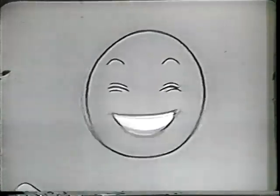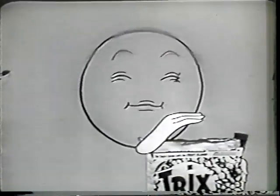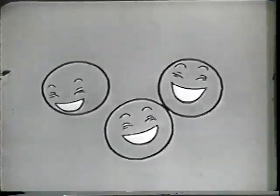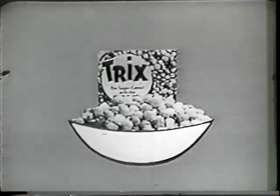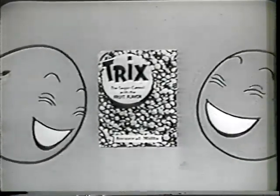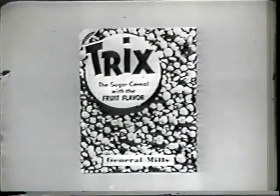Good — tempting like candy, tasty with fruit flavor, good for you too. And remember, Trix are fun to eat right out of the box. This happy cereal is a happy snack too. So enjoy the happy cereal. Every morning, have yourself a bowl full of fun, a bowl full of Trix, and laugh the happy Trix way all through the day. Eat Trix — the happy cereal, the happy snack.